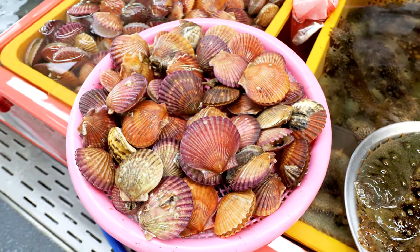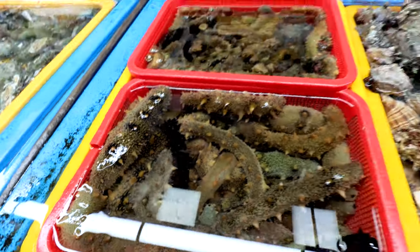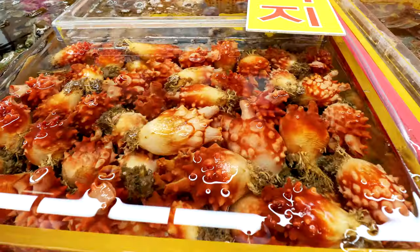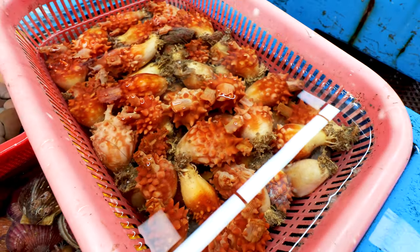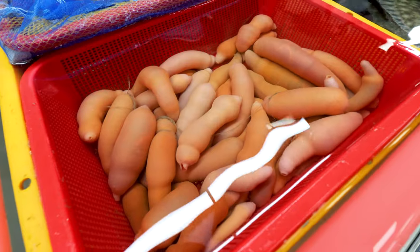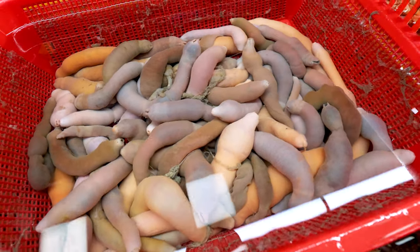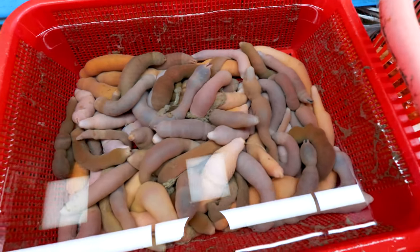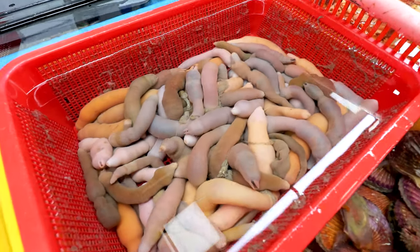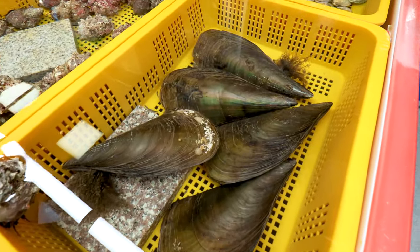Here we have sea cucumber, which obviously looks like a cucumber. Then you've got these sea squirts — the nicer name for them is sea pineapple, and you can see they are prickly like a pineapple. And then these here — can you guess what they're called? They're actually called blowworms, though there's a more colloquial slang name I won't say. The slang name kind of sounds like what they look like, and blowworms are a prized delicacy eaten raw down here.